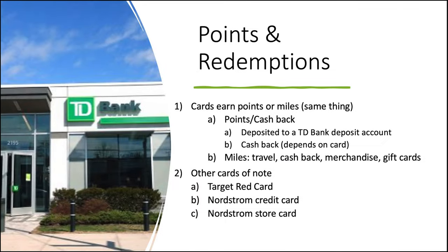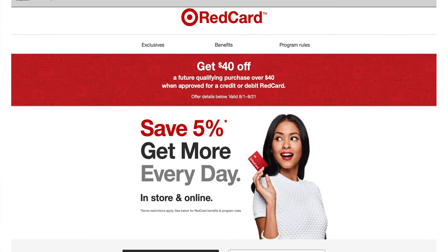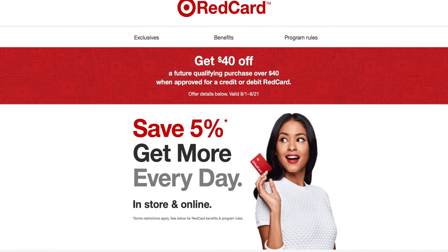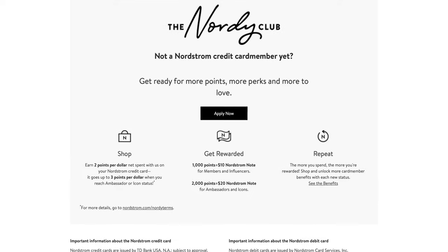Let's figure out how these cards work and where the points earnings are. The cards earn points or miles, though they're kind of the same thing. Points-earning cards are really earning cash back — the best redemption is to deposit to a TD Bank deposit account. Miles can be redeemed for travel, cash back, merchandise, or gift cards. It's also worth noting there are some additional co-branded cards TD Bank issues that we won't cover here. The Target Red Card is a popular fan favorite, and the Nordstrom credit card and Nordstrom store card are also issued by TD Bank.